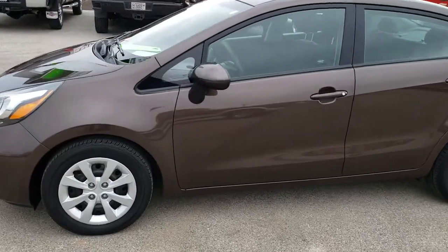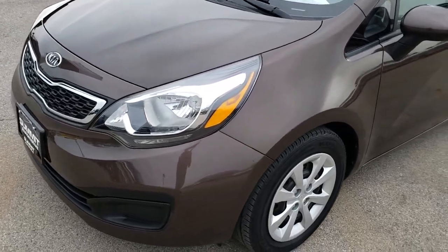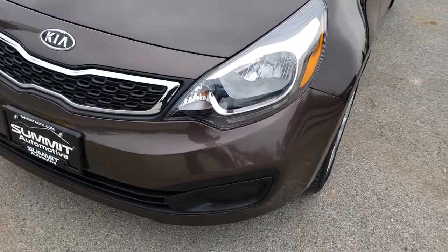This is stock number 7J495B. We are here at Summit Automotive in Fond du Lac, Wisconsin, your new and used car headquarters.